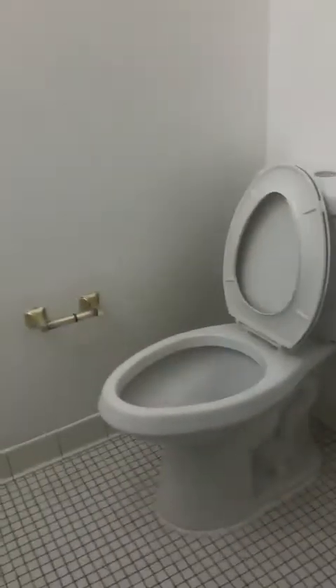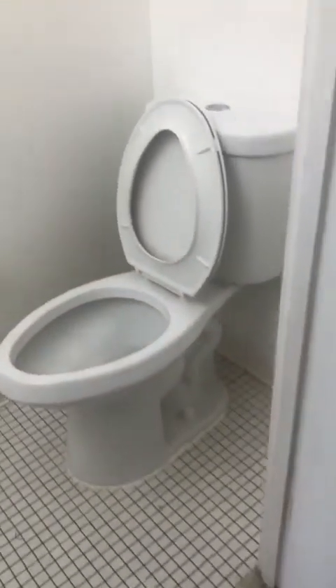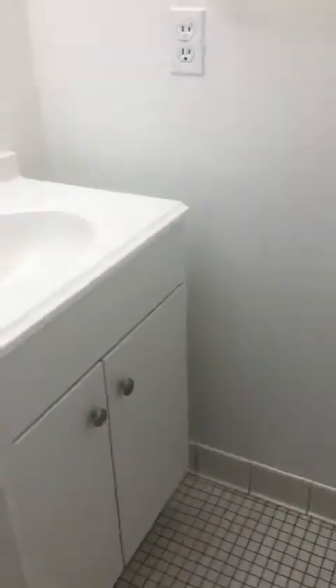Here you have your sliding doors. And right over here, this is your half bath.